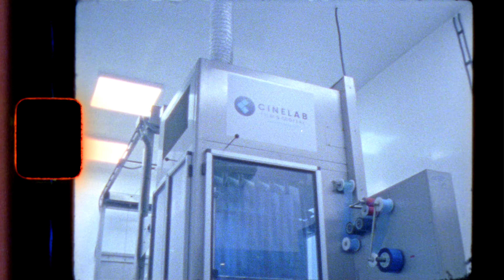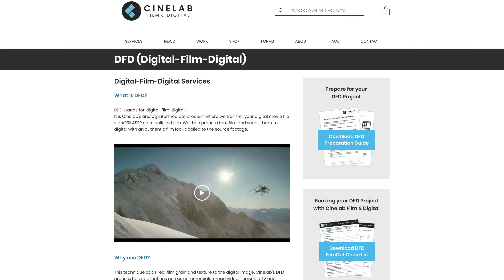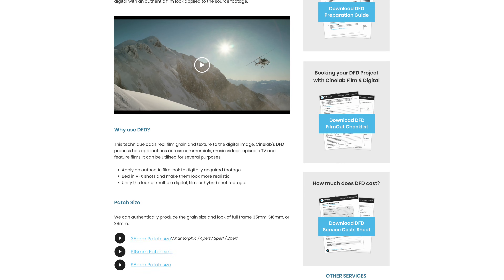Here you go — you just learned how the movie film print is created. Massive thanks to all the CineLab team who helped me with the production of this video. By the way, there is one more topic that I'd like to cover — a process called DFD, when a movie shot on digital cameras is transferred onto film, which is later scanned and transferred back to the digital domain. It is a very interesting process which is becoming more and more popular. Let me know if you would like to see this kind of video. Thanks again for watching and I'll see you soon. Goodbye!